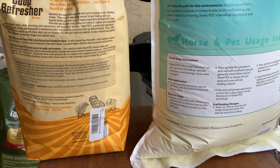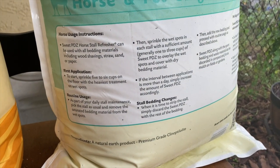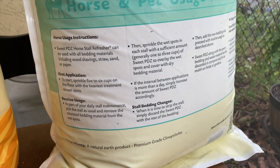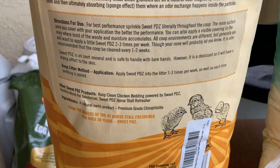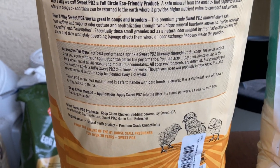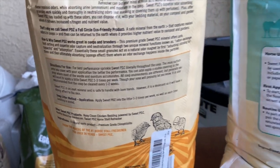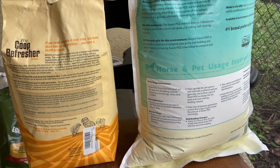Instructions for use are definitely different. On Horsetail Refresher, they talk about using it as a daily maintenance. On Chicken Coop Refresher, it mentions applying one to three times a week, which is a little different — so Horsetail says daily, Coop Refresher says one to three times a week.